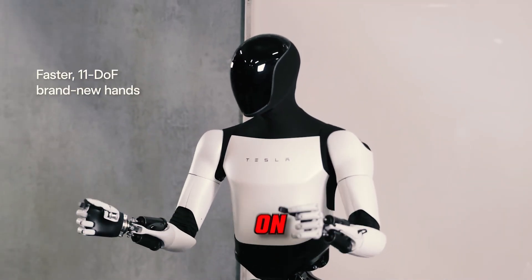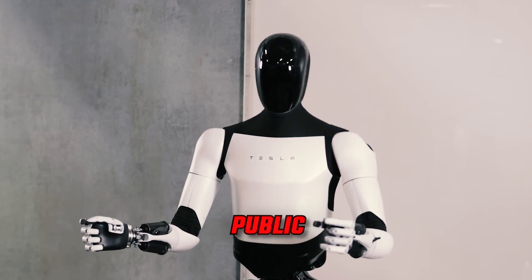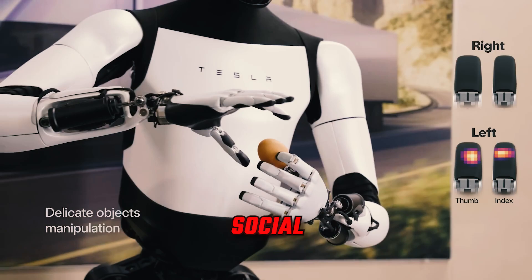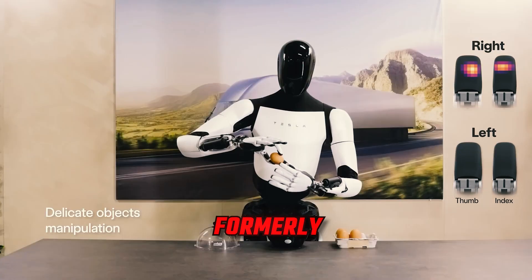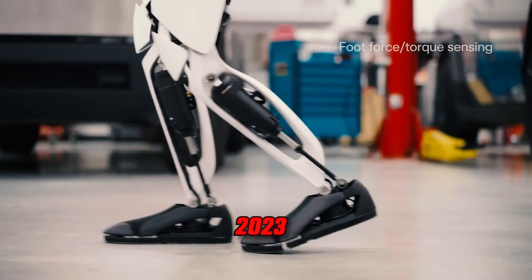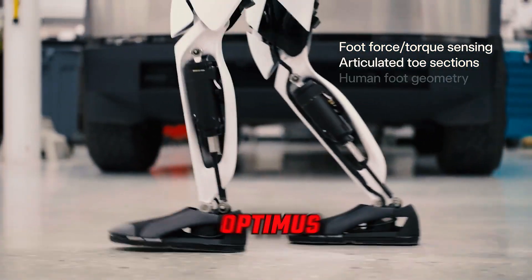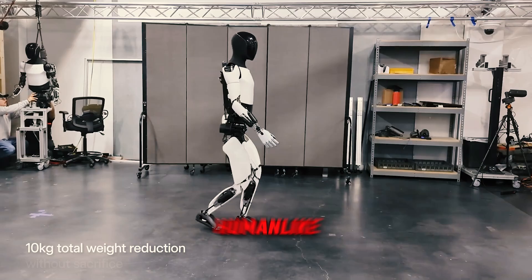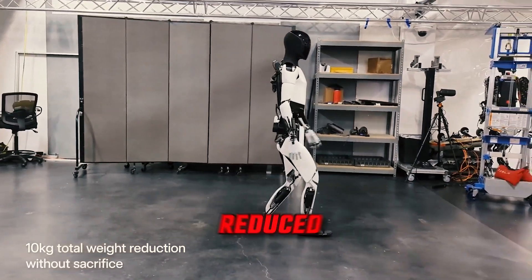Tesla has set its sights on delivering a number of Optimus units to the public by the year 2025, and shared an update on Optimus through the social media platform X, formerly known as Twitter, in December 2023. The post showcased the Gen 2 Optimus prototype, which featured an updated design incorporating human-like hand movements and a reduced body weight.